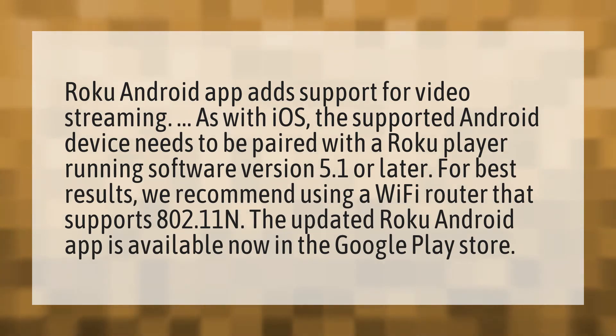For best results, we recommend using a Wi-Fi router that supports 802.11n. The updated Roku Android app is available now in the Google Play Store.